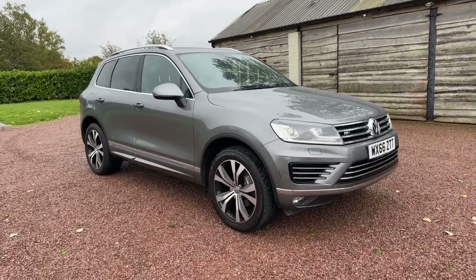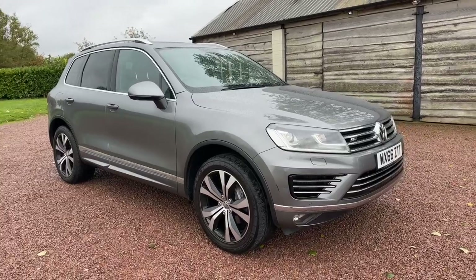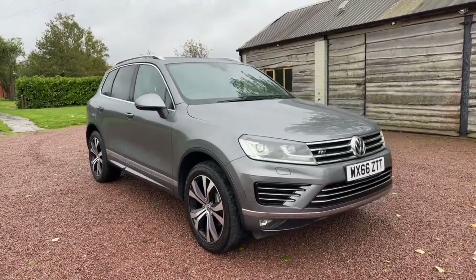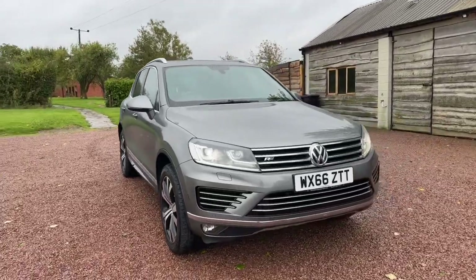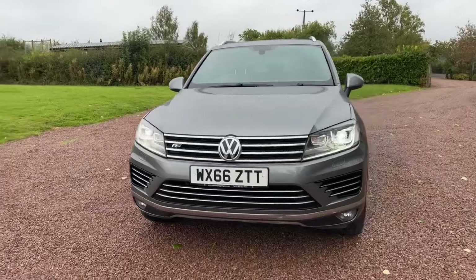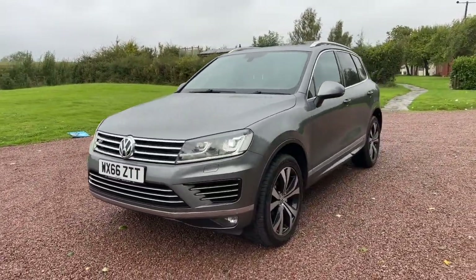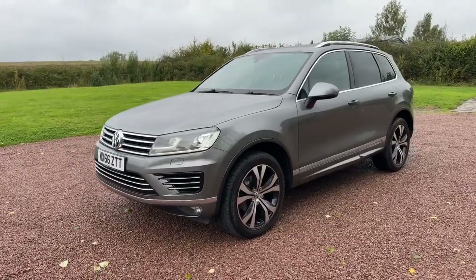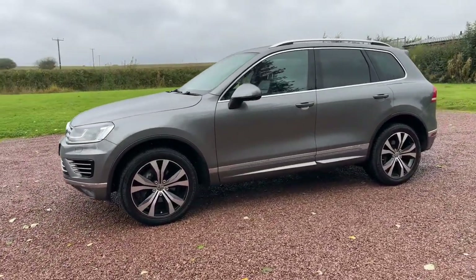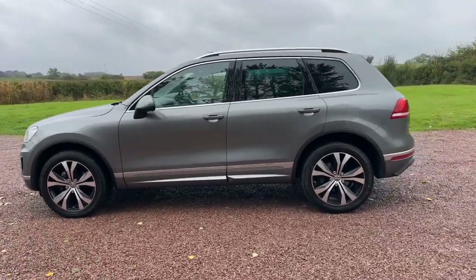Good afternoon, welcome to another video from Barclay Motor Company of Hopwood, South Birmingham. Metallic grey Volkswagen Touareg, three litre TDI V6 Blue Motion Tech, R-Line automatic, four wheel drive, Euro 6, start-stop, with fantastic VW service history. The car has now covered 71,000 miles and is a 2016, 66-plate.